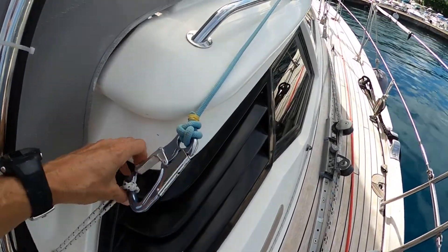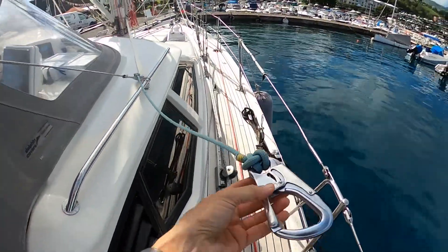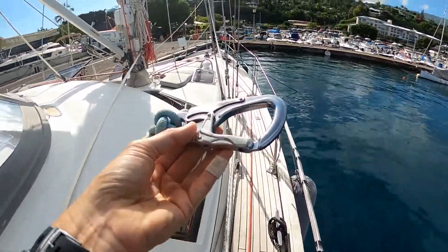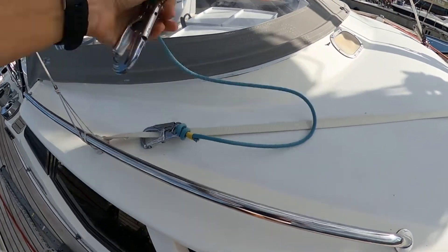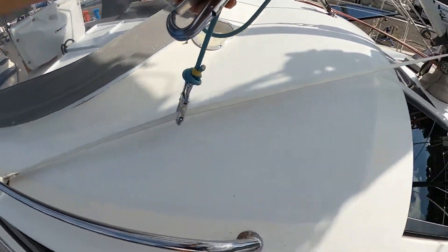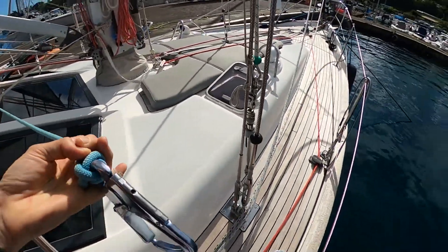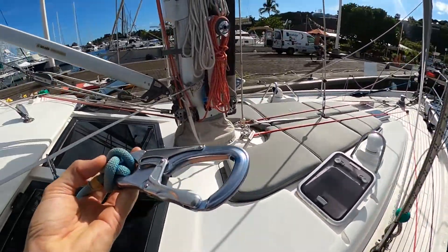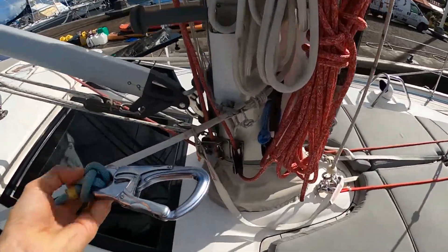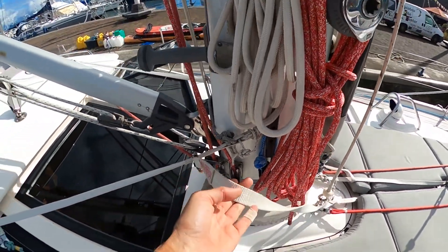One last thing I wanted to show you is the set of custom jack stays that the owners of Kaizen have had installed, with the tethers measured precisely so that you are well positioned inside the safety zone of the boat. They run all the way forward and all the way aft, and as you can see, they use good quality carabiners which won't clip on or catch on anything inadvertently in usage.